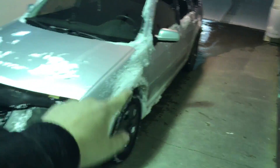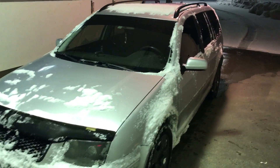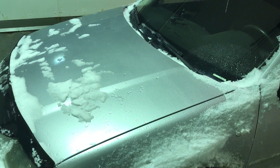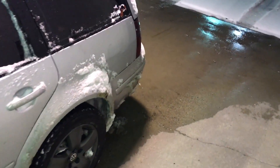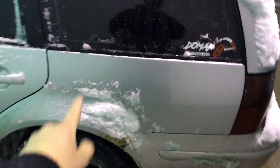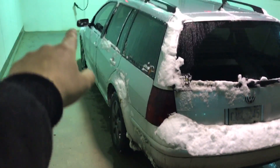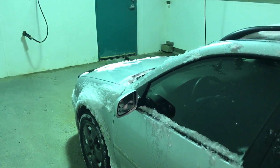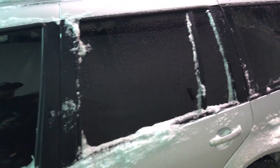These front struts are going — it's excessively bouncy in the front now. They are original struts at 220,000 miles or 366,000 kilometers, so I really can't complain. The front springs are shot, and so are the rears. My plan is to order rear towing springs for a bit of lift in the back, and a strut top spacer for the front to give about 10 millimeters of lift, because these cars sit naturally way too low for my liking.